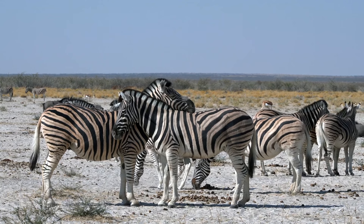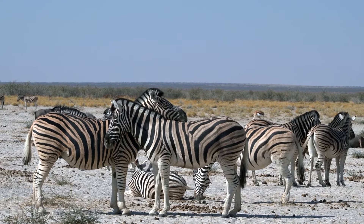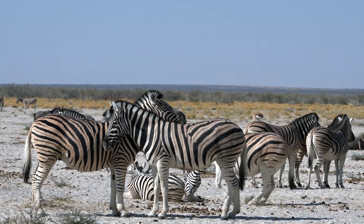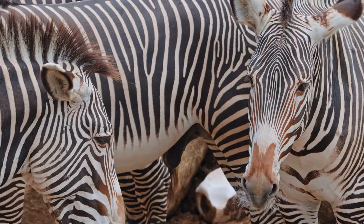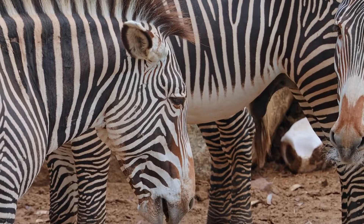Additionally, some theories suggest these stripes may assist in camouflage within a herd or disorient predators. Although these ideas are less conclusive, these adaptations highlight the intricate ways in which animals evolve to survive and thrive in their environments.